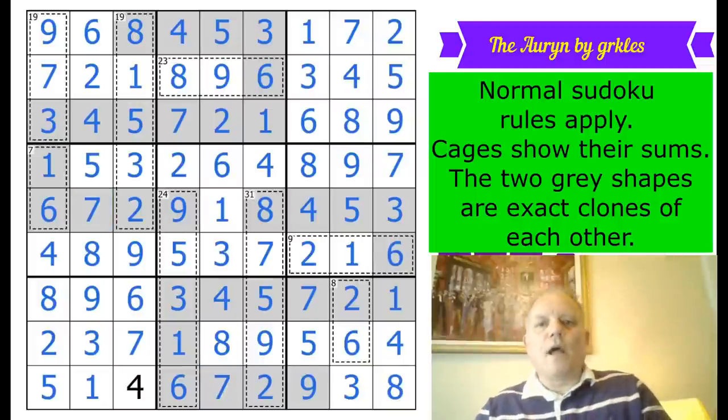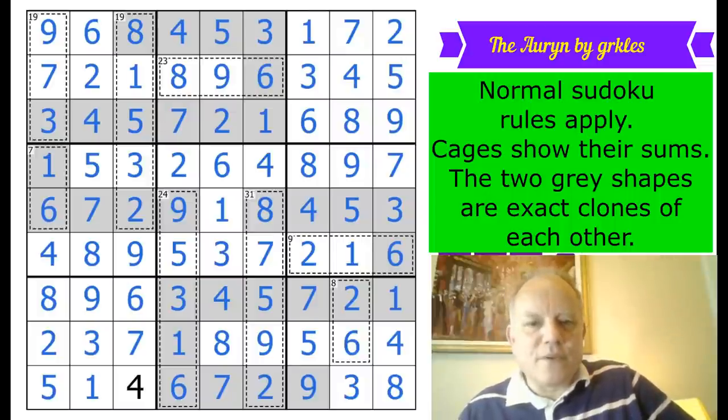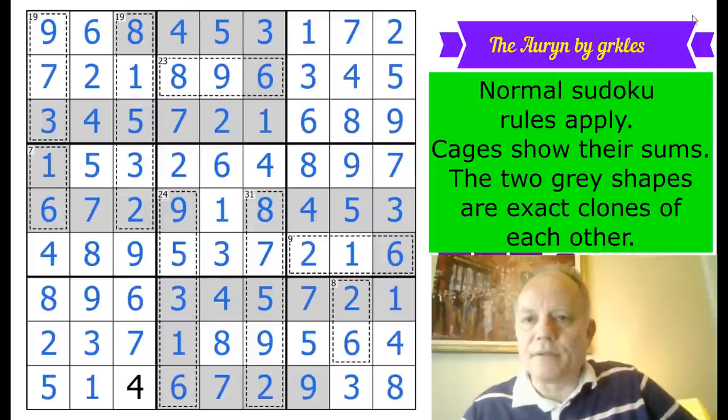Wow, that was tough — I did not find that easy. I think I should have been a lot quicker than 40 minutes on that, so well done if you're around that time or better. Congratulations and well done to Grookels — that really was entertaining all the way through and made me struggle. Great fun though. Thanks ever so much for watching, and hope to see you again soon. Bye for now.